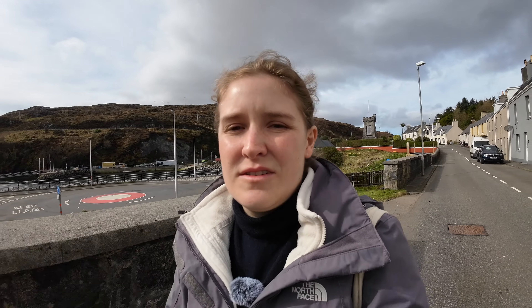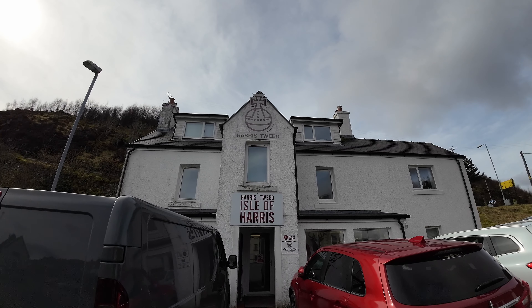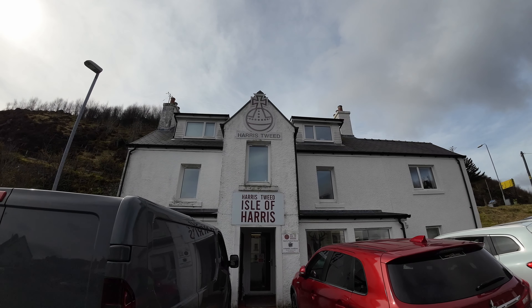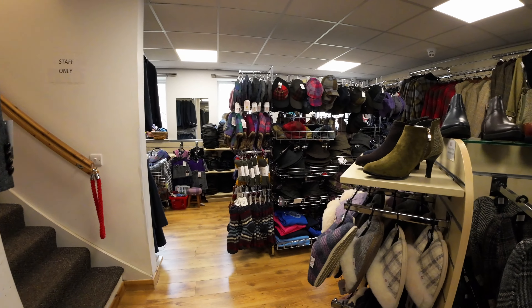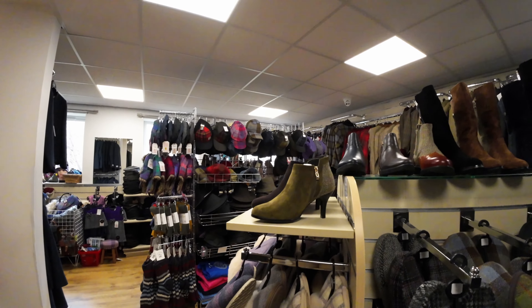We are in Tarbert and Tarbert is in North Harris. From here you can also get the ferry to Uig on the Isle of Skye. Tarbert joins North and South Harris. Tarbert was founded as a fishing settlement in 1779 and by 1894 Tarbert became the main settlement on Harris.